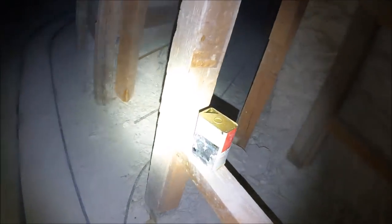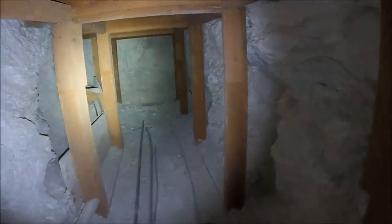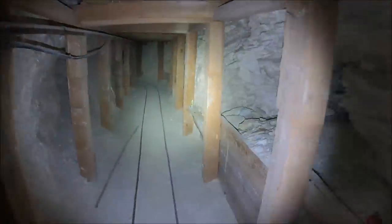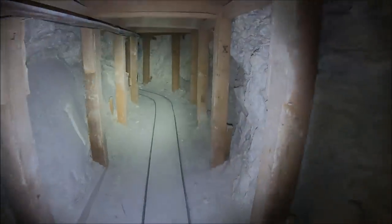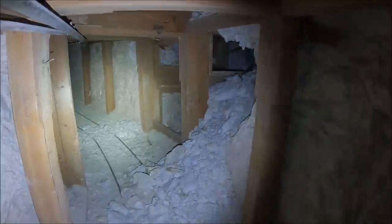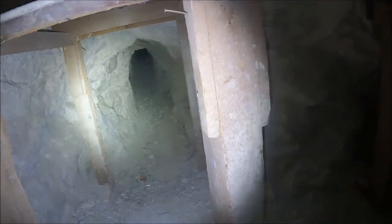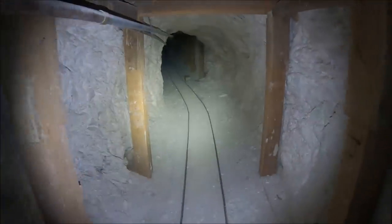Here's an antifreeze container — they use that in the drills to keep them from freezing up. That can happen even in these warm temperatures due to the principle of refrigeration. We're continuing on the right-hand branch. There's one branch we're not taking you all the way to the end of because there's nothing really there — it just goes for a long, long ways and ends. More of an exploratory thing. There's another stope and soft area in there.